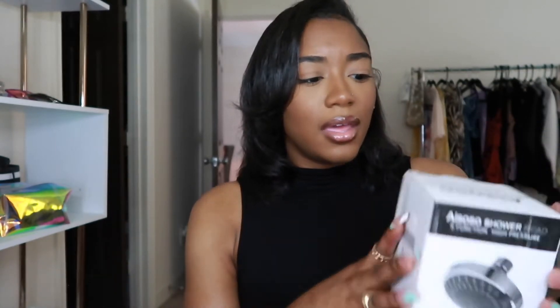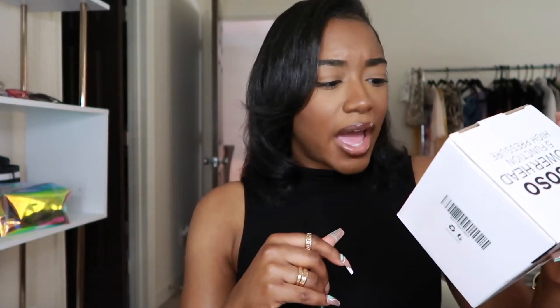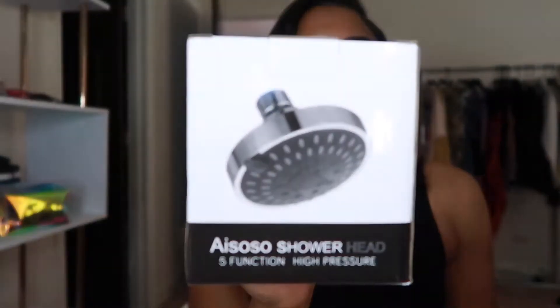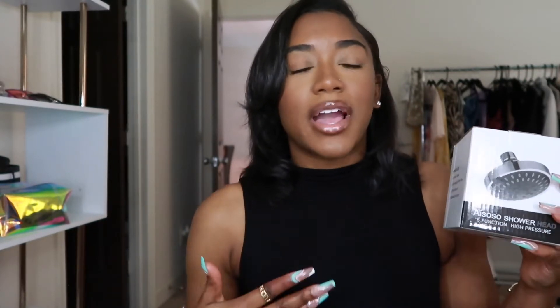So this item I've already installed — it's a shower head and it is amazing. This changed the water pressure in my shower. Mine was just old and gross so I went on Amazon and found this one. It's the ISSO five-function high pressure shower head, and when it says high pressure it really is. I kept the box for this video. You twist it and it has five different pressure settings — I love it so much.